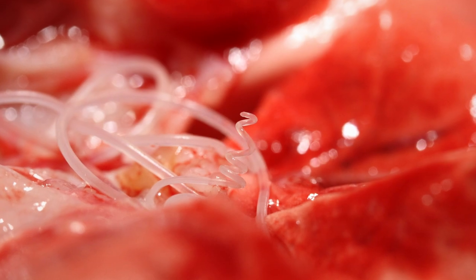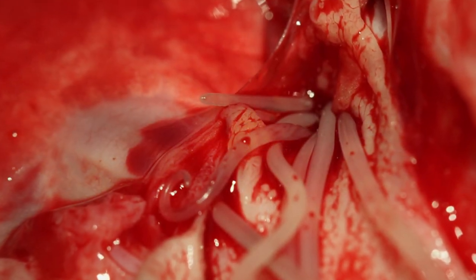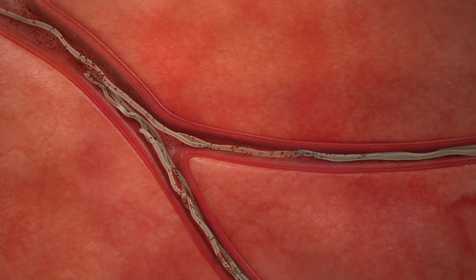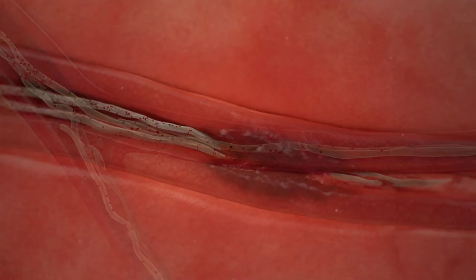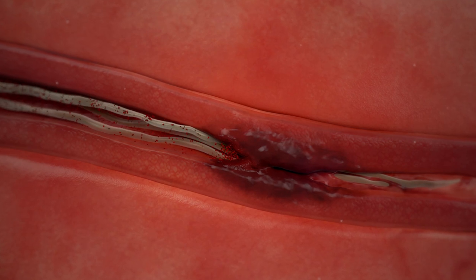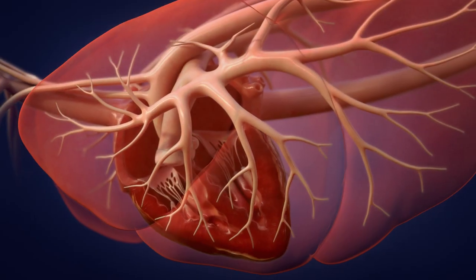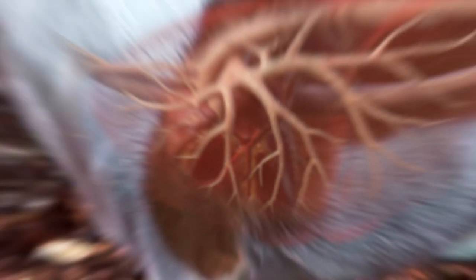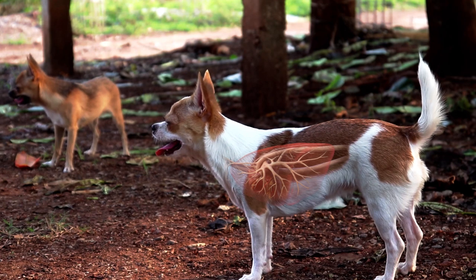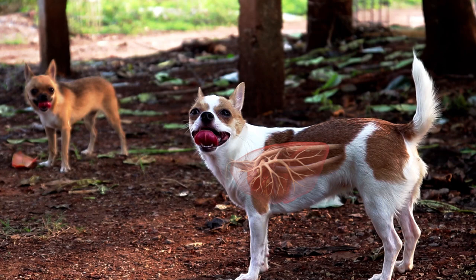A large number of heartworms can lead to a sudden obstruction of blood flow through the heart and lungs. This blockage often becomes a life-threatening form of heart failure. Most dogs suffering from this condition will not survive without prompt surgical removal of the heartworm blockage. It's important to understand that all pets with heartworms have disease, whether or not their symptoms are recognized. And without treatment, heartworm disease worsens, leading to serious illness and even death.